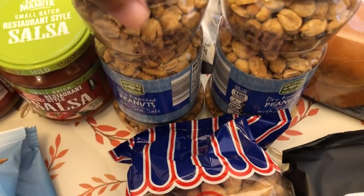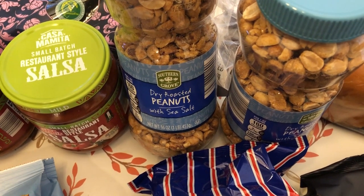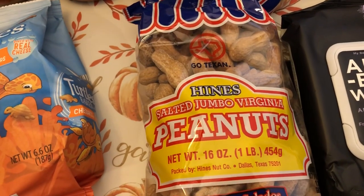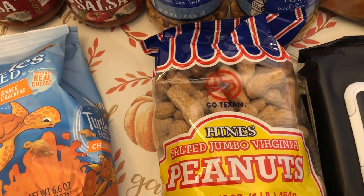My husband and I both love peanuts, so I grabbed two jars of dry roasted peanuts with sea salt. And Howard really likes to shell his own peanuts, so I grabbed him a jumbo bag of peanuts in the shell.